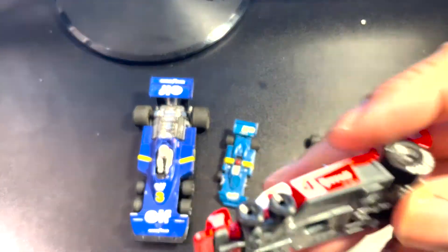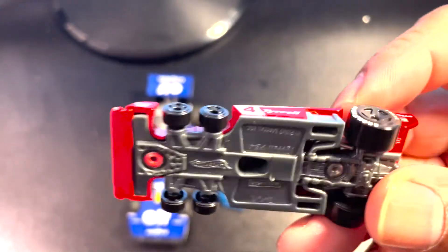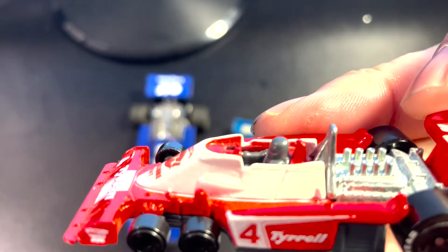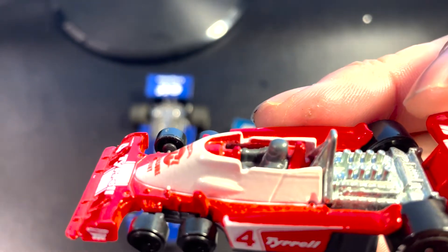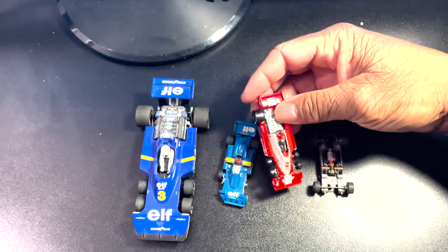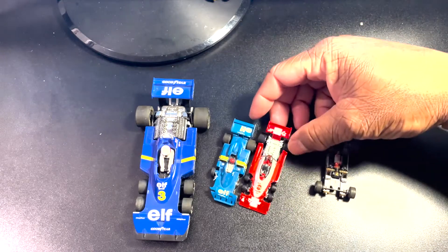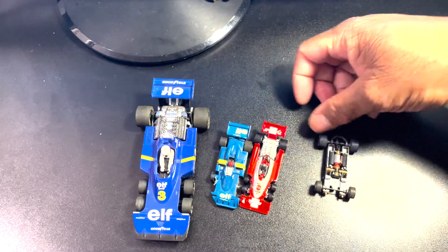And this die cast, same thing — the wheels are on axles. A little detail on the engine as well. They could do that because of the size.